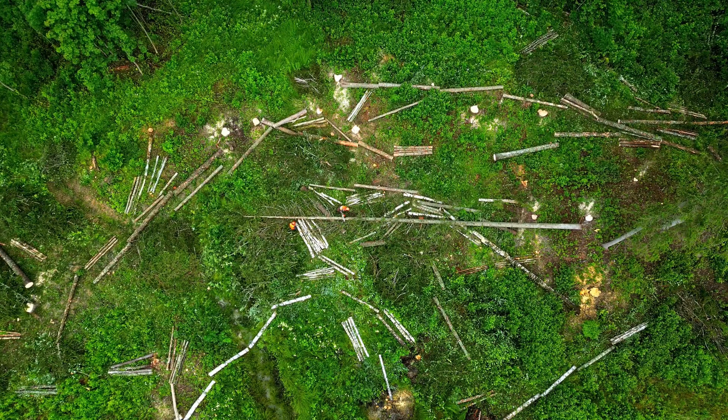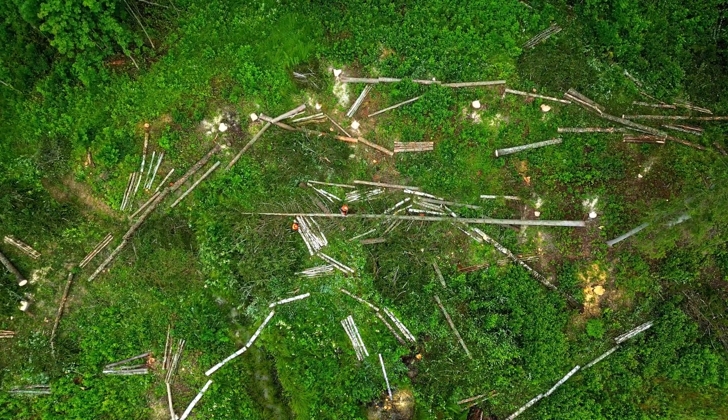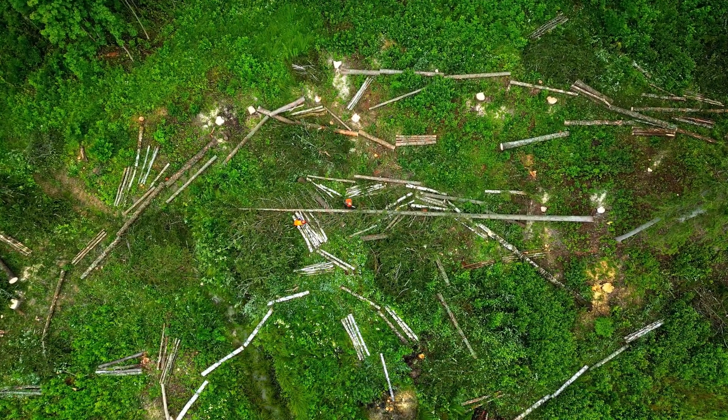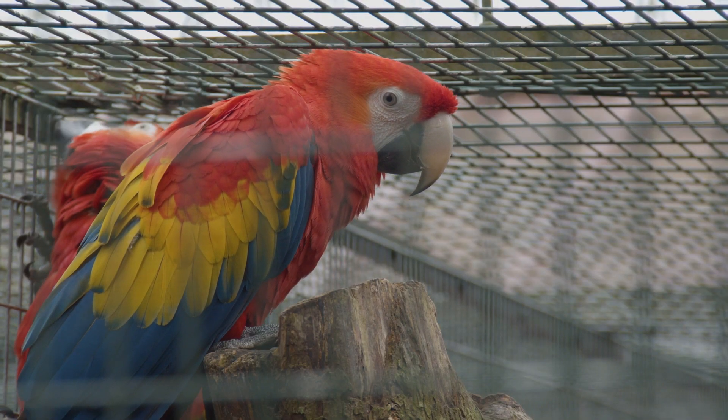Sadly, scarlet macaws face serious threats across their range. Deforestation for agriculture, illegal logging and mining continue to destroy the large, old trees they depend on for nesting. The illegal wildlife trade also takes a heavy toll.